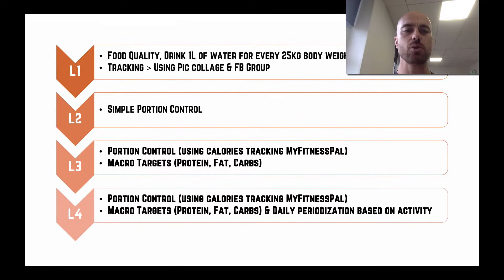Level one is where we want everybody to start in our pre-week. We want to look at food quality, start hydrating — drinking one liter of water for every 25 kilos of body weight — and start tracking the food you're eating. The easiest way is to take a picture of all the food you eat and at the end of the day put those pictures together in a collage and post it in the Facebook group where we coaches can see it.